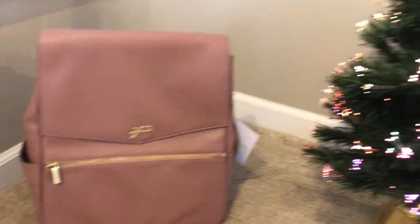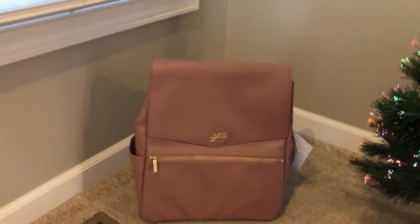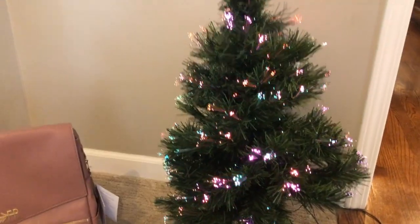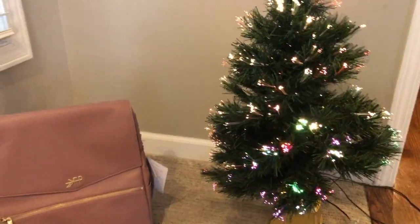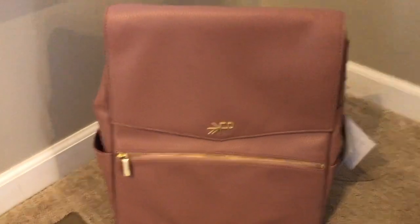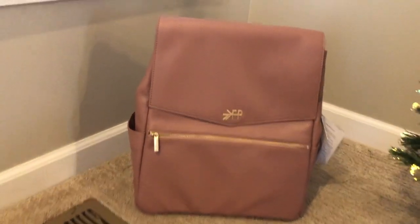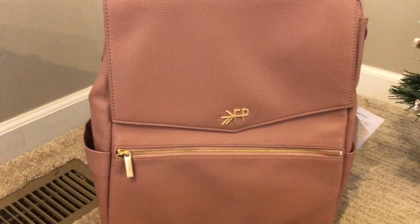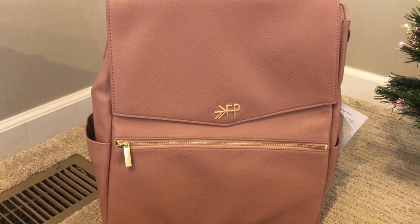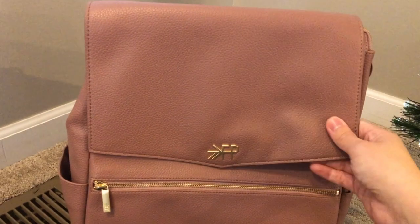I thought it'd be cute — this is the little tree. We are currently moving, if you guys haven't heard and have been following along. This is my daughter's tree right now because we move in a week. So that is our lovely tree and she's so excited about it. I just wanted to give you an overview of this bag, and I'll give you more on how I pack it, but I just got this today.